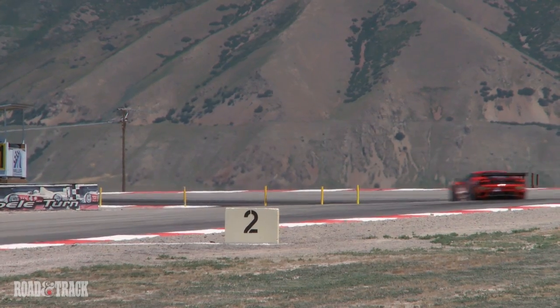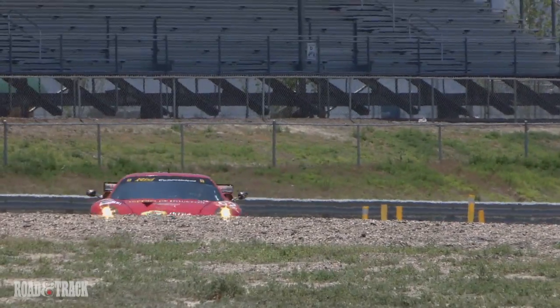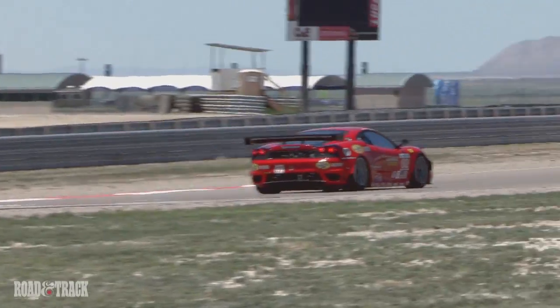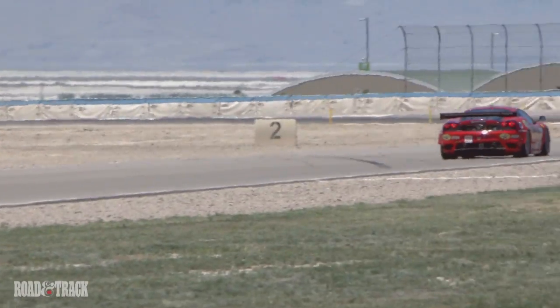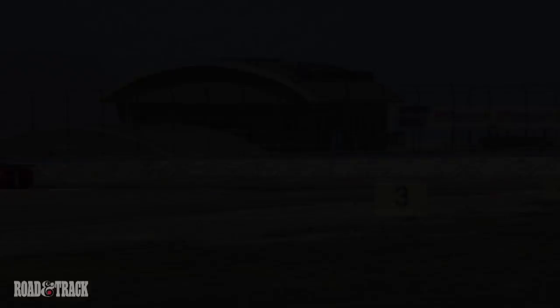Another point is the aerodynamics of the race car, which is quite impressive as well. I think that makes a huge difference in the corners, especially on the fast corners.